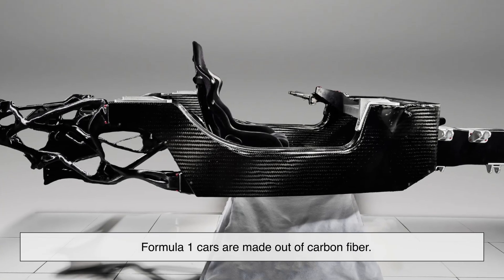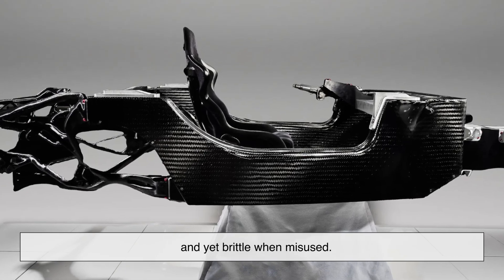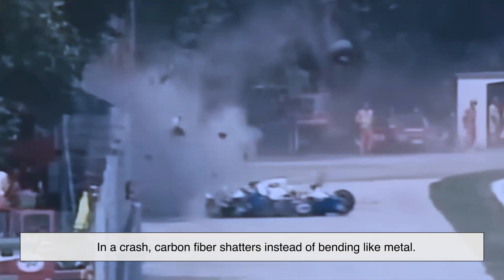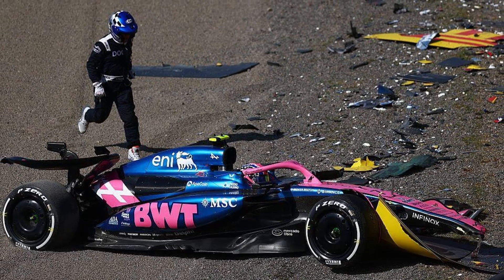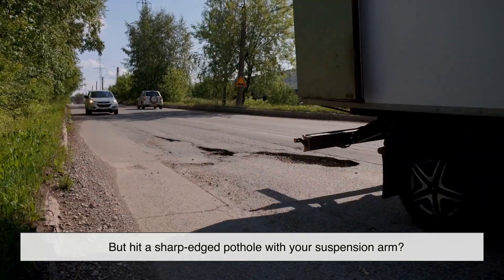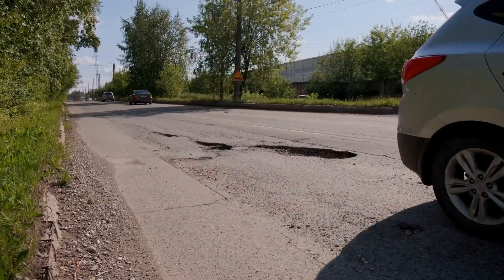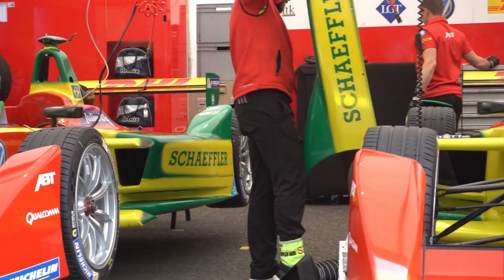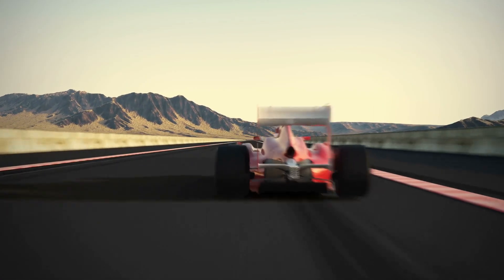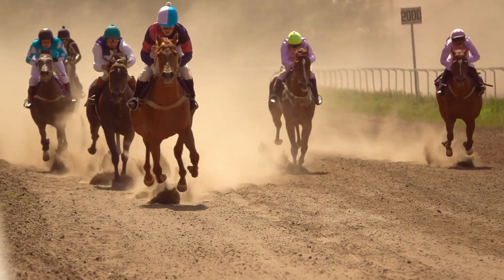Formula One cars are made out of carbon fiber, an advanced composite material that's incredibly strong, and yet brittle when misused. In a crash, carbon fiber shatters instead of bending like metal. That's great in a controlled crash on a track — it absorbs energy and breaks apart to protect the driver. But hit a sharp-edged pothole with your suspension arm, and that same material could snap like a dry twig. It's not that F1 cars are weak — they're just not built for that kind of punishment. Their strength lies in precision, not brute durability. They're like racehorses, not donkeys. Ask one to gallop on a rocky trail, and you'll see it fall apart fast.